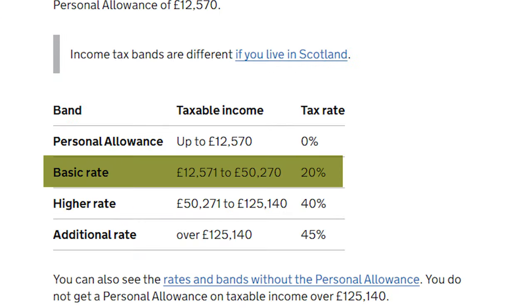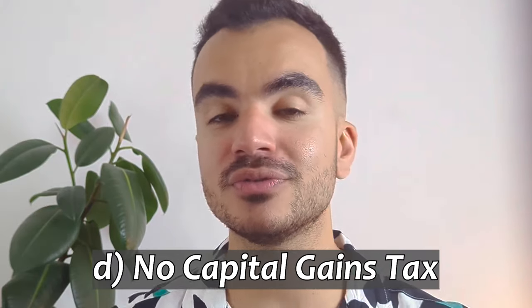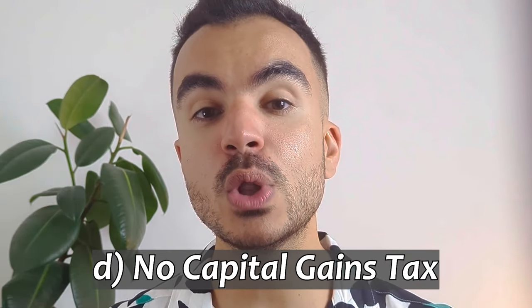If you are a basic income tax holder and currently pay 20% income tax — which is less than the relief offered — you will not be able to take full advantage of the 30% tax relief and will be limited to your actual tax liability of 20%. Another tax benefit is that any growth your EIS investment sees will not be subject to any capital gains tax whatsoever, as long as you hold the shares for at least three years and the company remains an EIS qualifying company for those three years.